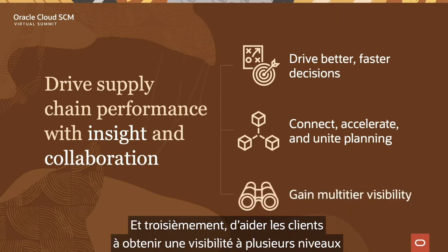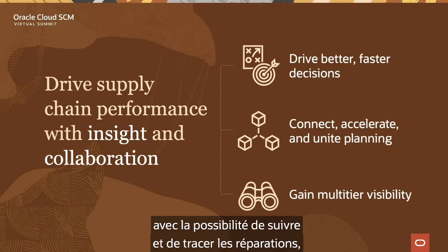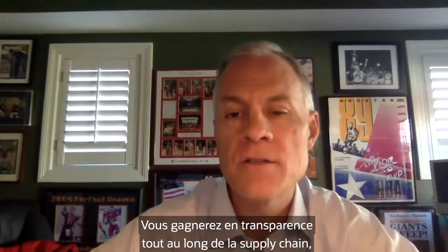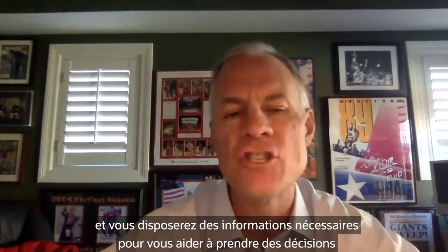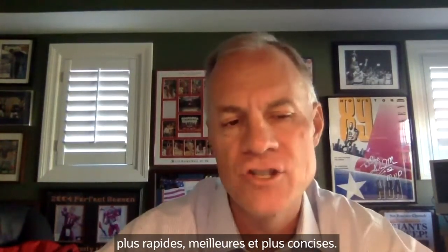Third, help customers gain multi-tier visibility in their supply chain with the ability to track and trace repairs, replacements, and deliveries with suppliers. By implementing these core concepts, you can leverage advanced technologies built into the solution and deliver them through a continuous process of improvement in your planning model. You'll gain transparency across the supply chain and the insights you need to make faster, better, and more concise decisions.